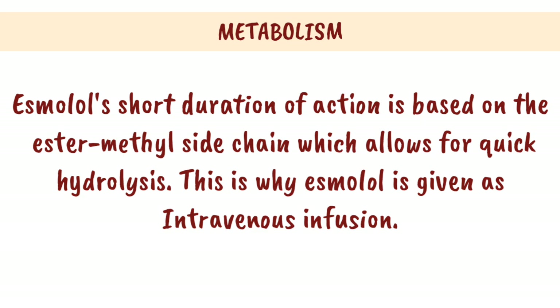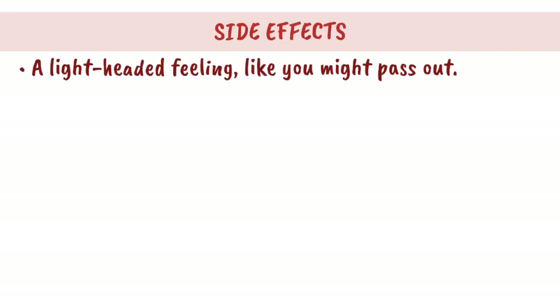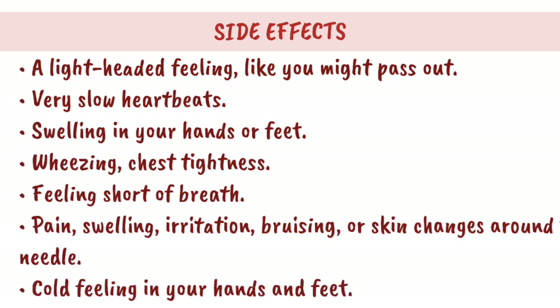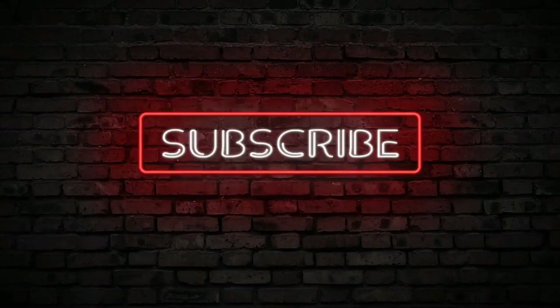Side effects: A lightheaded feeling like you might pass out, very slow heartbeats, swelling in your hands or feet, wheezing, chest tightness, feeling short of breath, pain, swelling, irritation, bruising, or skin changes around the IV needle site, and cold feeling in your hands and feet.